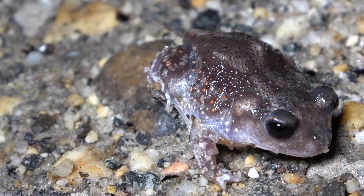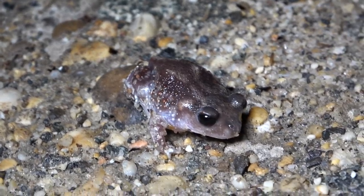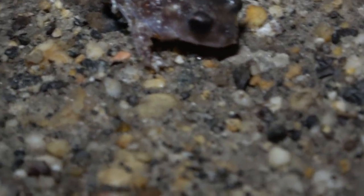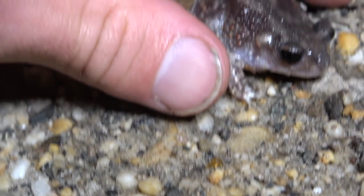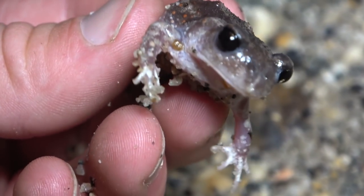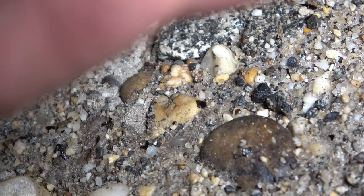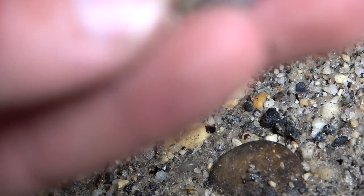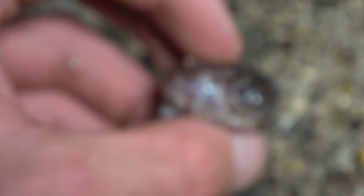Got a little spadefoot toad right here. Another spadefoot toad right here — they're pretty cool little frogs. Let me pick them up. Oh, look at that — these things are like aliens. I found one of these in Georgia; they look pretty similar actually. Can you see the spades on his back feet? He's got whitish colored spades on his feet — that's what they dig with. Cool. We're going to let this guy go on his way.